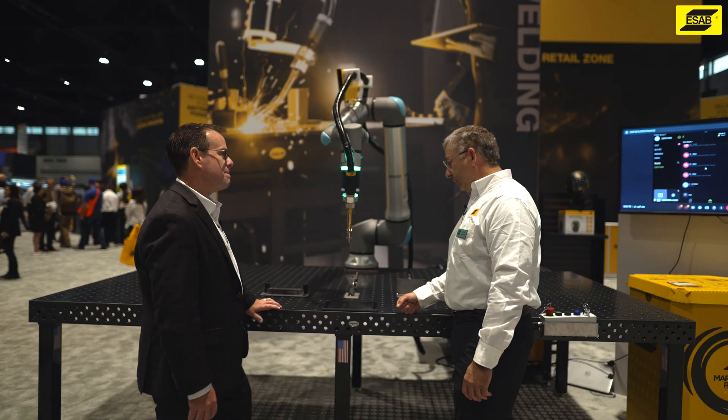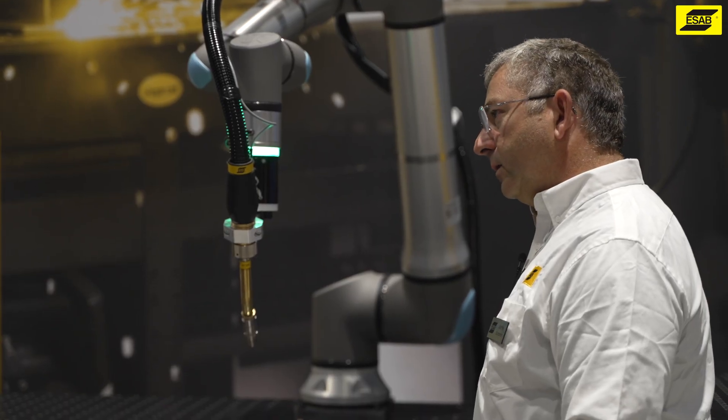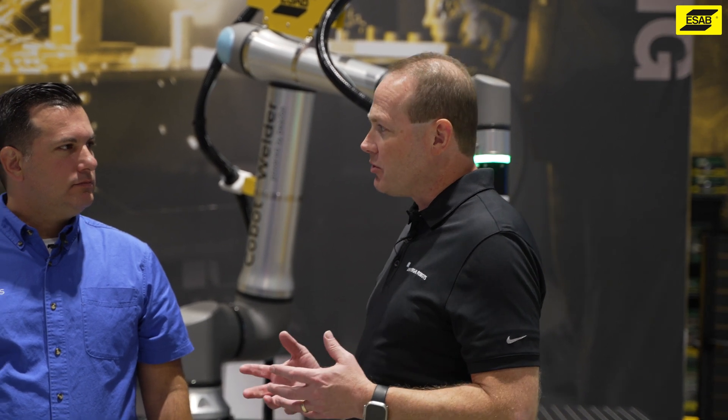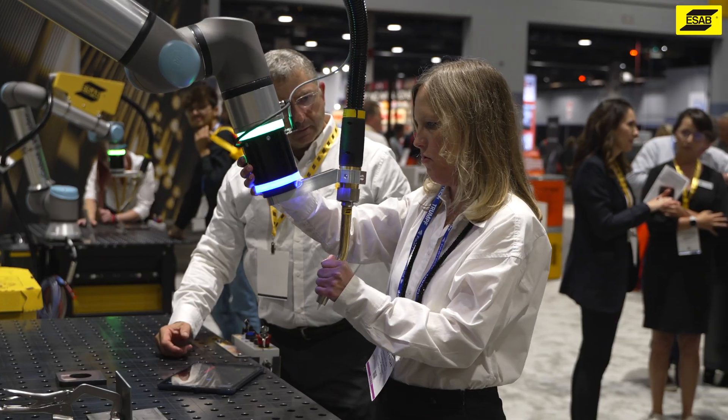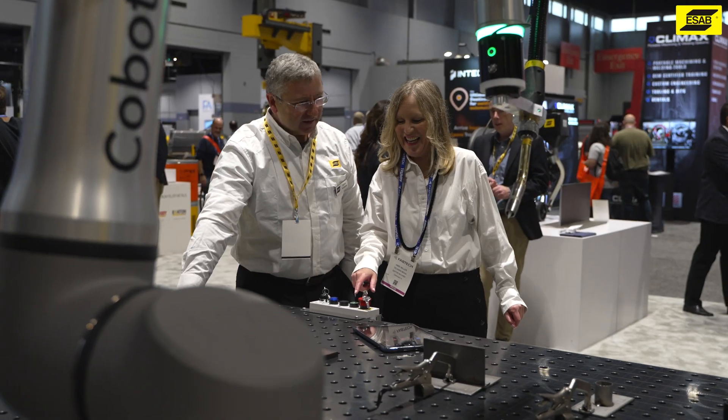Every facility that I've been to has the lack of welders — trained welders, capable welders. The difficulty retaining the welders is probably their biggest challenge. There's such a shortage of manual welders and so much demand right now for fabricated pieces. There are labor shortages everywhere. The number one topic of conversation is the skills gap and the struggles that fabricators and manufacturers have finding good staff.